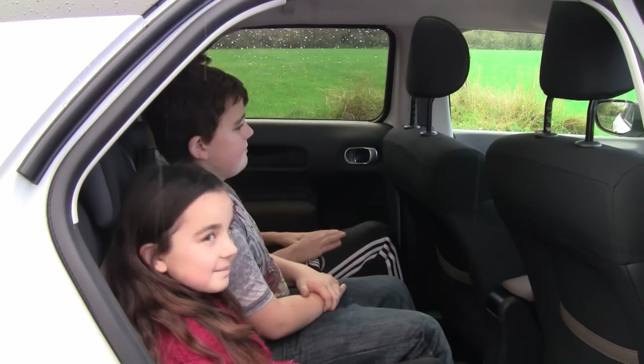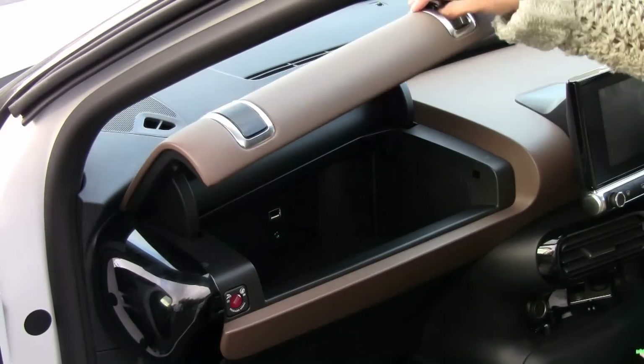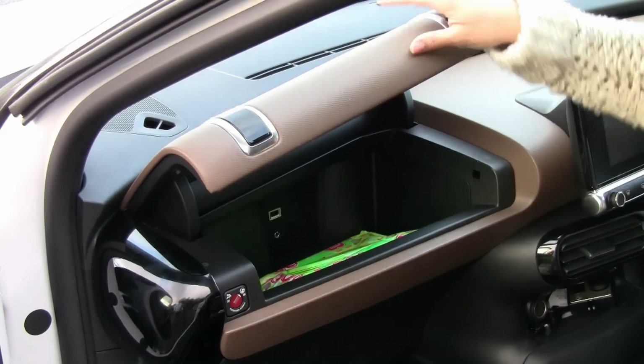Beyond the boot, handy spaces are all around you, like the brilliant dashboard mounted top box.